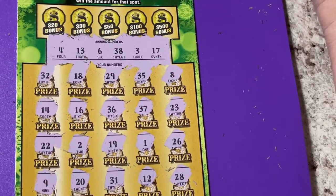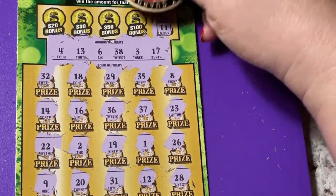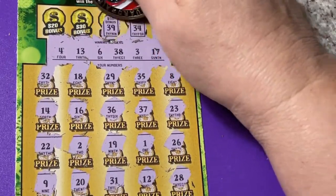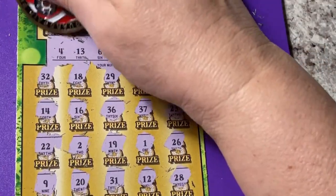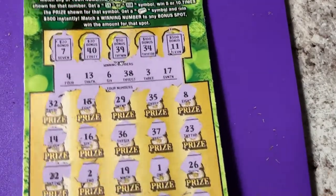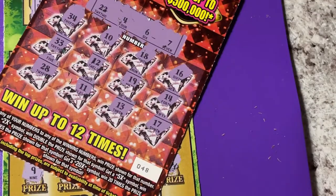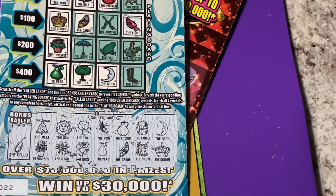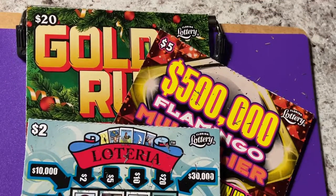Let's check the bonus boxes — 11, not this time. 34 — we have 38. There's 39, no, there's 40. And a 7 — one-off. So this one, the Black Box and all, is a loser. The only winner was Loteria for two bucks back, but hey — Florida Lottery won today.